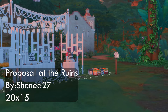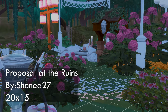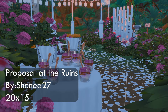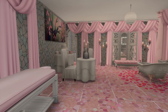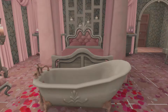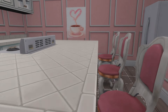Have you ever dreamed of giving your Sim a proposal to die for? Now we can give them the best cinematic romantic proposal at the Ruins. This 20 by 15 lot is by Shanae27 and it even has a romantic indoor honeymoon space. Upstairs you'll find a scenic proposal set up, but downstairs your Sim can relax with a nice spa bath, romantic massages, cooking together, or comfy alone time. Round of applause for this unique sweet treat.